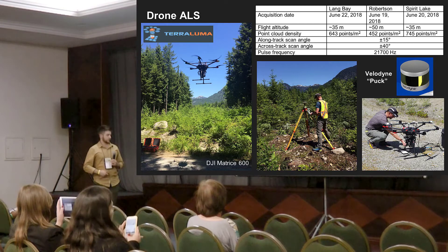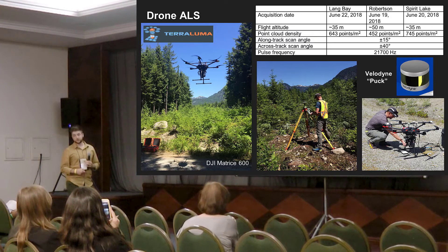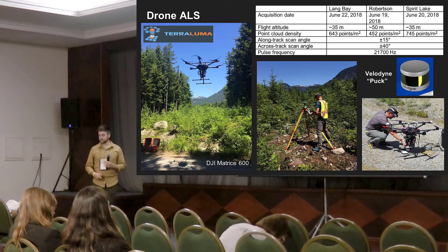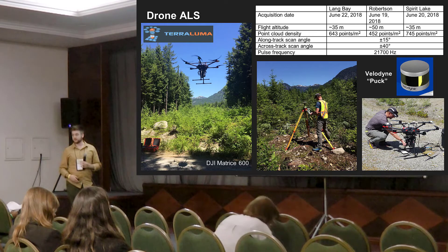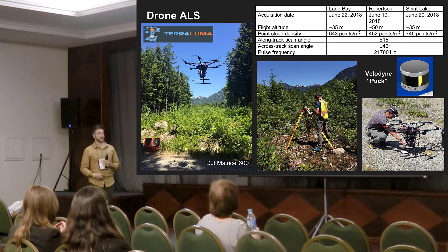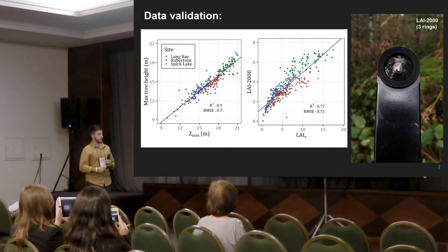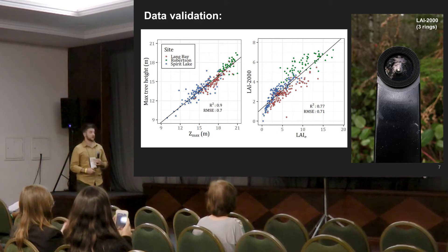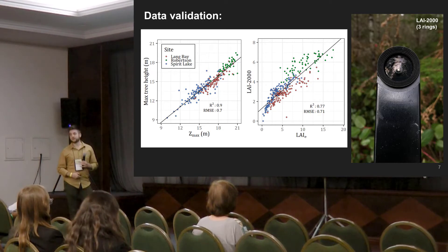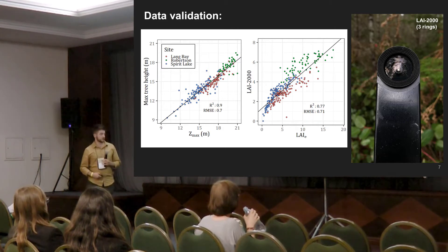We flew the Velodyne Puck — the VLP-16 — so I'll just highlight some key differences here. We flew quite low at 35 meters and produced very dense point clouds. We needed to include a larger range of scan angles for full coverage of the plots, going out to about 40 degrees, which is much higher than a traditional airborne acquisition. We produced a solid dataset. This shows measured tree height from the 2015 survey — the tallest tree in each plot compared to Z-max from our normalized point cloud data — and considering there's a three-year gap, that's a fairly strong relationship.